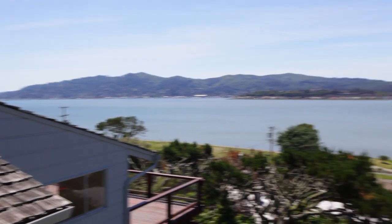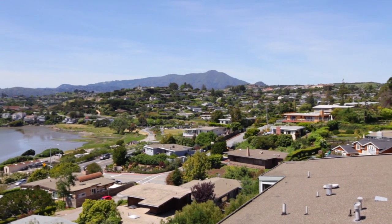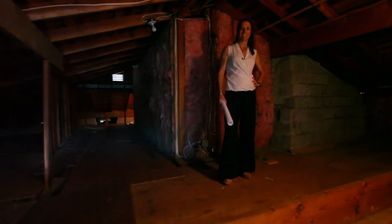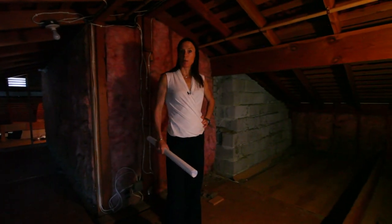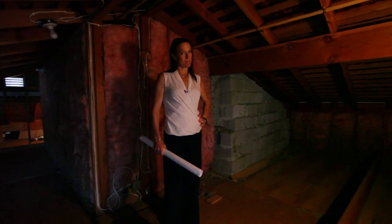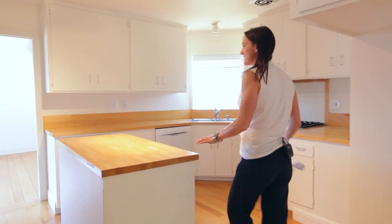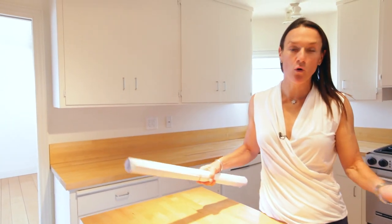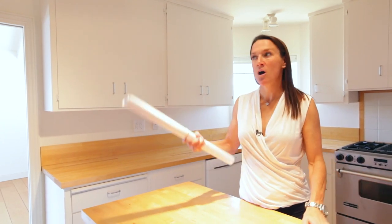I've gotten so excited about the potential of this house, I've forgotten to show you what's here right now. So currently an office — although I'm pretty sure I'd make this my master suite, put my bed right here, and wake up every morning to views of Mt. Tam. Some might call this an unfinished attic; I'd call it potential for a master bath and master closet.